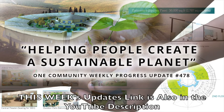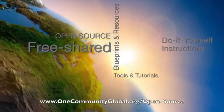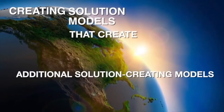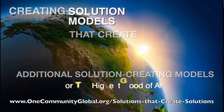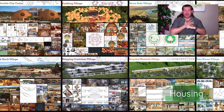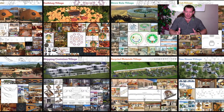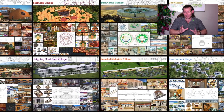One Community is a 501c3 nonprofit organization. We are creating open source and free shared blueprints and resources, tools and tutorials, and do-it-yourself instructions for highest good living. Creating solution models that create additional solution-creating models in the service of all life on this planet. My name is Jay Sable, and I'm the Executive Director of the One Community 501c3 nonprofit organization. One Community is bringing together people with the consciousness and desire for the highest good of all life on this planet to build sustainable, regenerative, and self-replicating teacher demonstration hubs as a pathway to global sustainability.